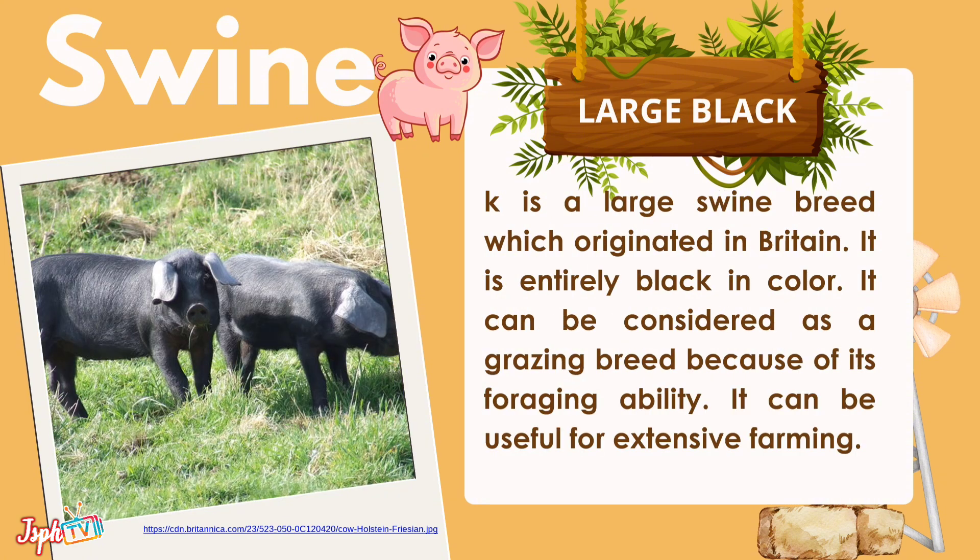Large Black is a large swine breed which originated in Britain. It is entirely black in color and can be considered a grazing breed because of its foraging ability. It can be useful for extensive farming.